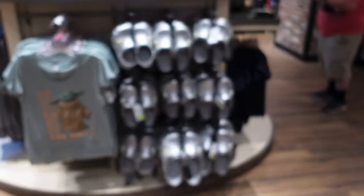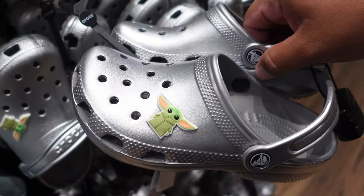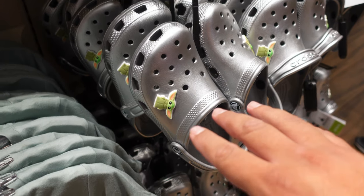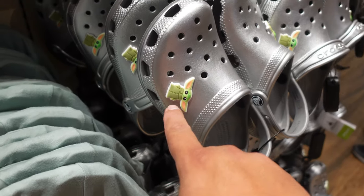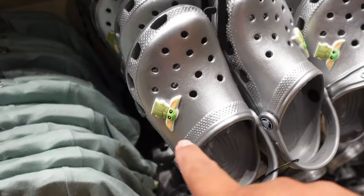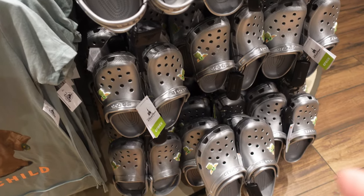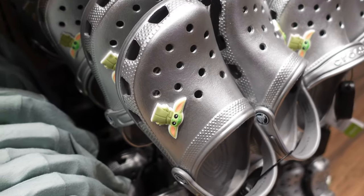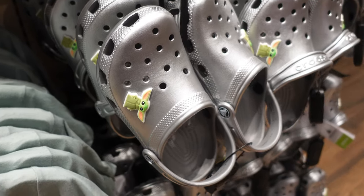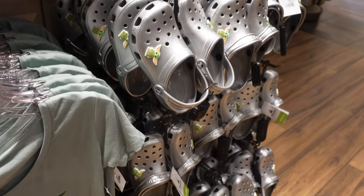They have Baby Yoda — well, the Child — Crocs. They're very blank, mainly silver, and the charm on the Crocs is just the Child. I'm guessing this is like the Mandalorian portion. They're kind of cool; I think the charm is what adds to all of it. There's no price on them, but I asked a cast member earlier and they said they were $54.99. I assume all the Crocs are the same price.